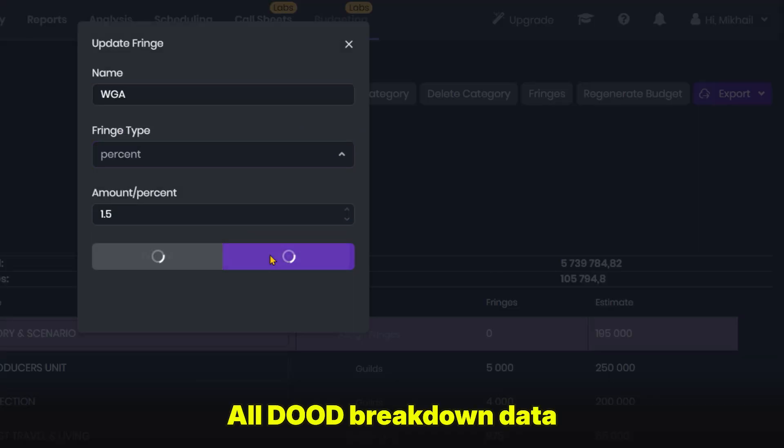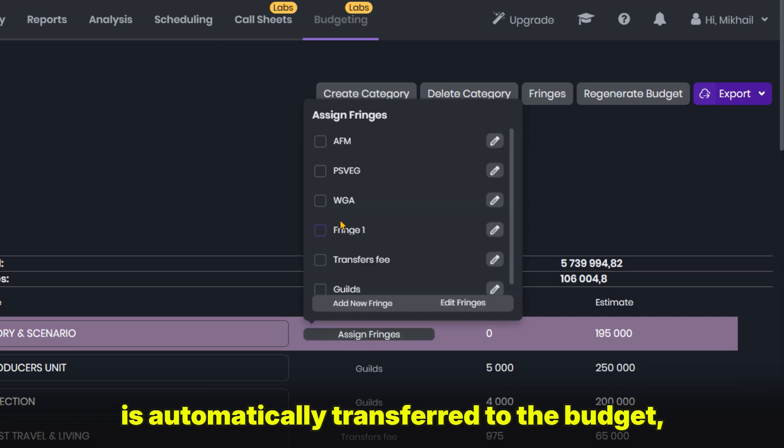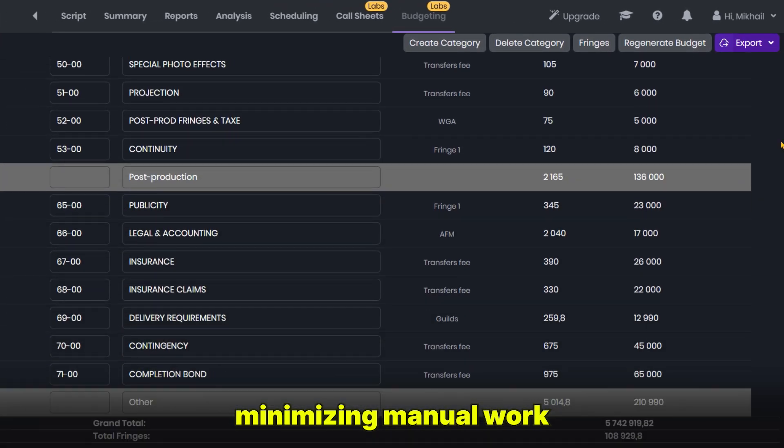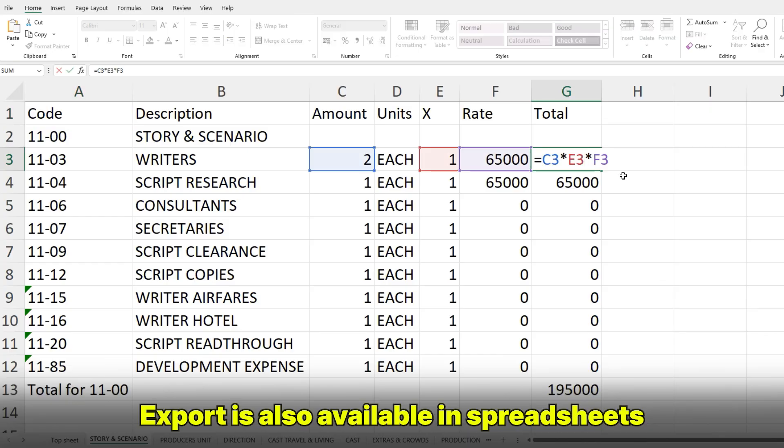All DUOD breakdown data is automatically transferred to the budget, accounting for tax considerations, minimizing manual work. Export is also available in spreadsheets.